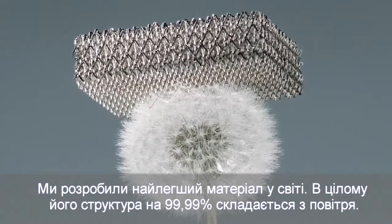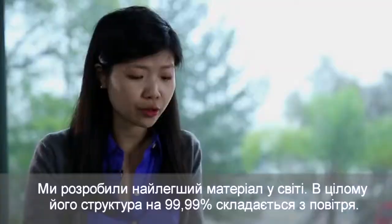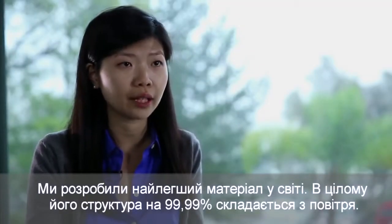We were able to make the world's lightest material. The entire structure was basically 99.99% air.